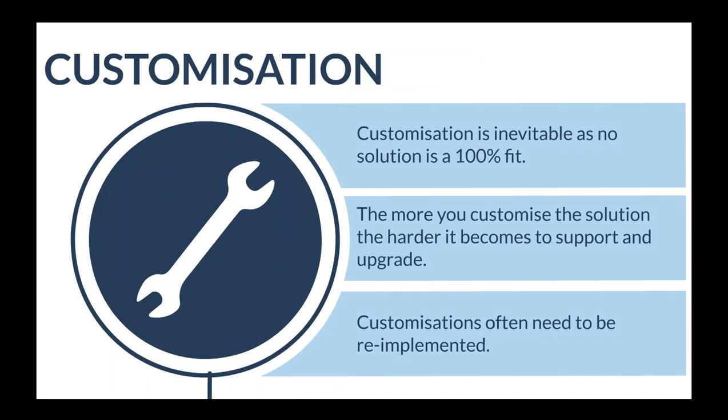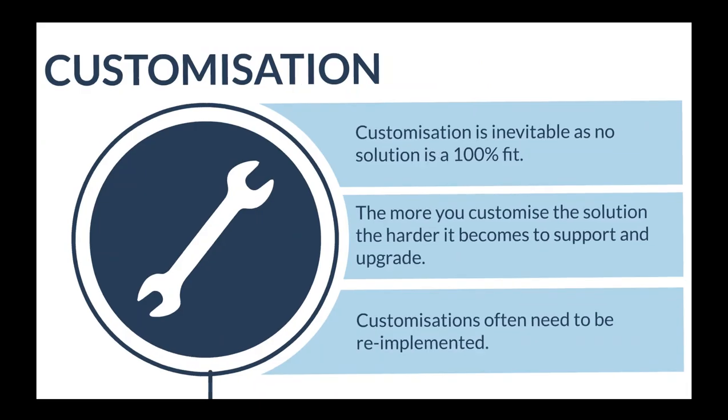Customization is another challenge. Many customers bought Supportworks because it is so customizable, but the more you customize the solution, the more difficult it becomes to support. And going back to upgrades, those customizations often need to be re-implemented at the point of upgrade. We've really tried to make life easier in Service Manager and we'll show you how shortly.